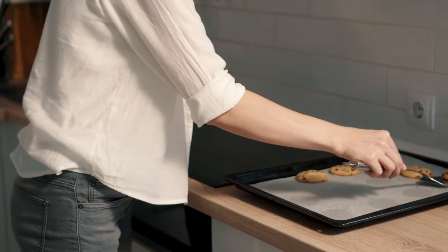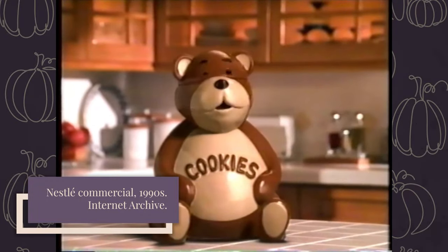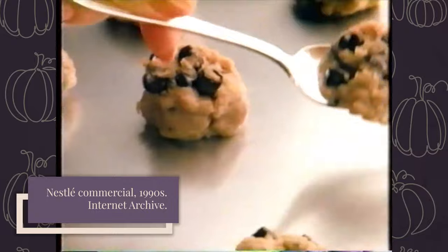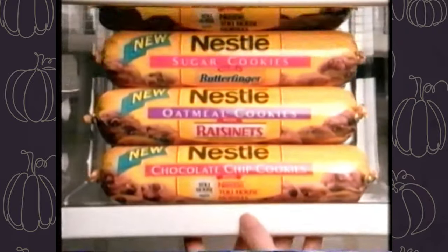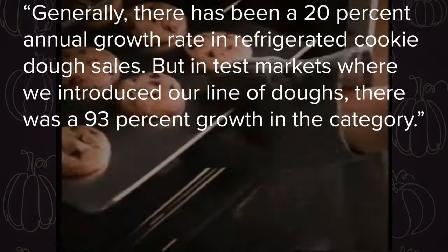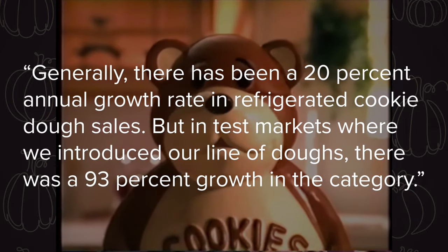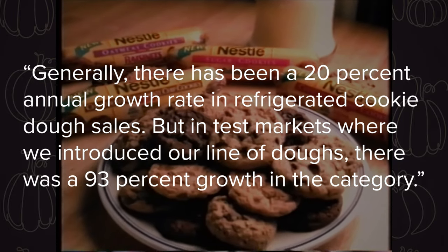And people who wanted to bake a few cookies instead of a big batch. In response to these consumers, more dry cookie mixes had become available, as well as refrigerated cookie dough from Nestle. In addition to Toll House chocolate chip refrigerated cookie dough, Nestle also had refrigerated doughs — an oatmeal cookie with Raisinets, and a sugar cookie with Butterfinger bits. According to a Nestle spokesperson, generally there's been a 20% annual growth rate in refrigerated cookie dough sales, but in test markets where they introduced their line of doughs, there was a 93% growth in the category.